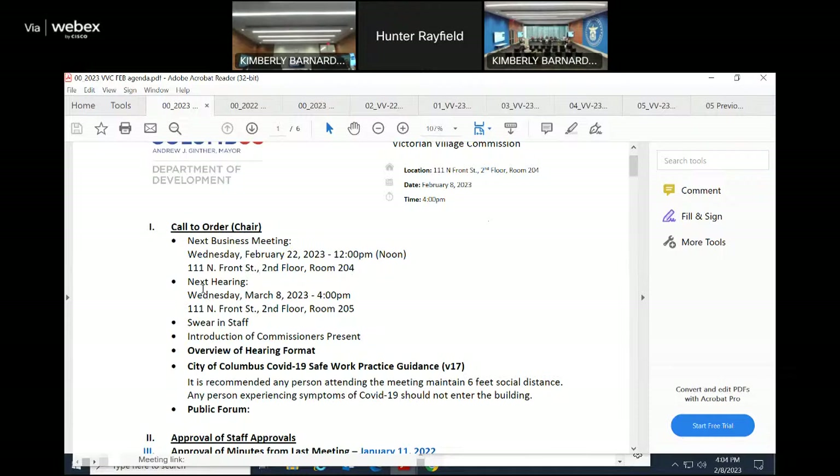Our next hearing will be Wednesday, March 8th, 2023 at 4 p.m. It will be in room 205, so it will be next door — we got asked to trade rooms with somebody.